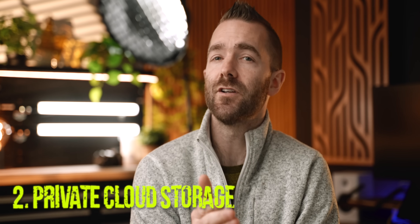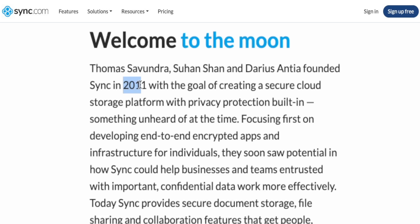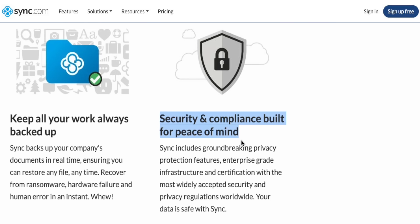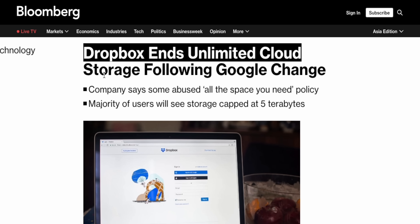The second option are providers who do care about your privacy. I get offers from private cloud storage companies every week asking me to review their service, and I say no to basically all of them because regardless of how good their service might be, there are so many of them that it is impossible for me to know which ones will still be around in even a year's time. We've featured Sync.com many times before — they've been in business since 2011, offering truly secure but also unlimited cloud storage as long as you sign up for a three-user account.